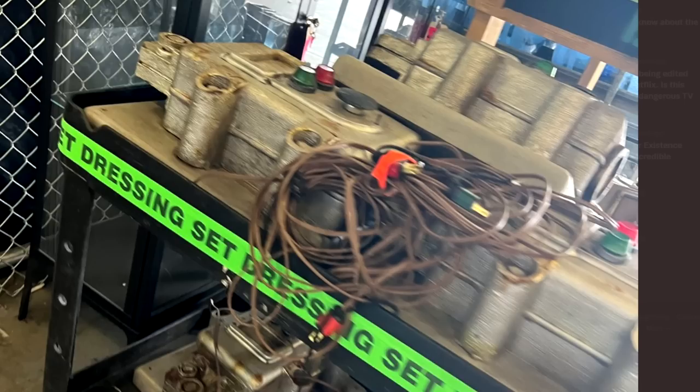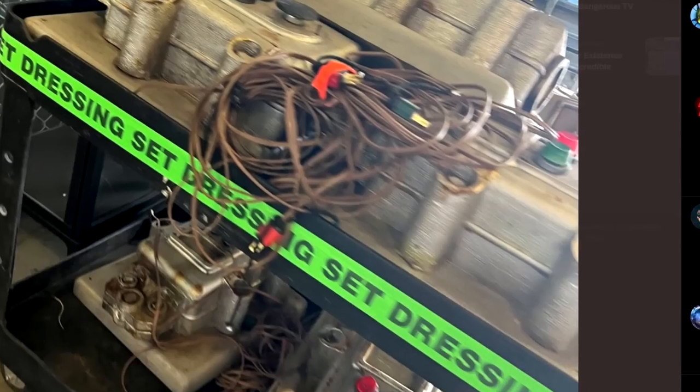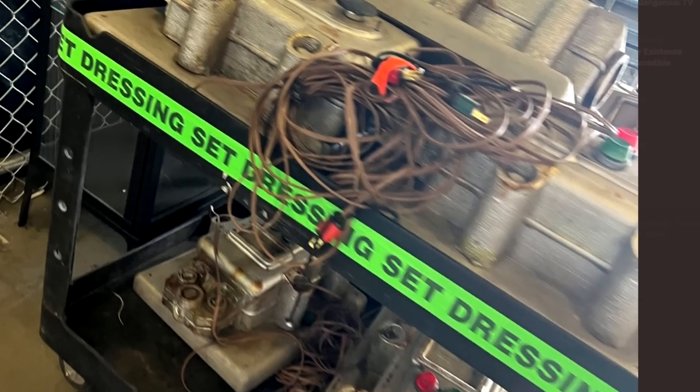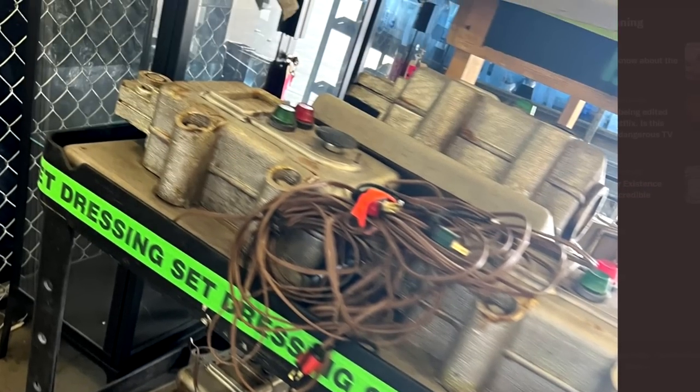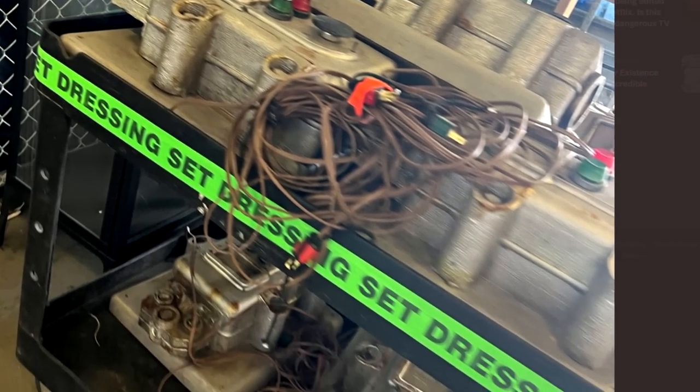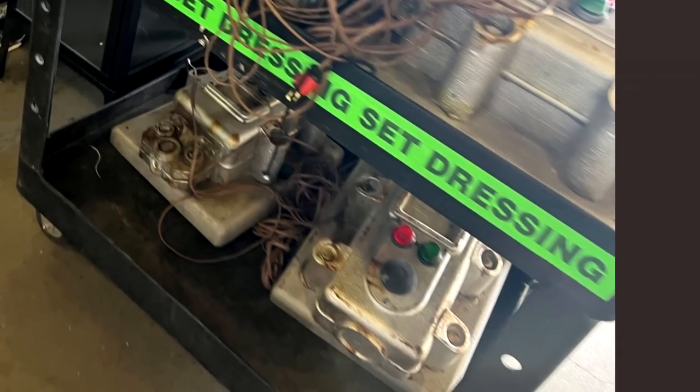We've got some set dressing elements here which look to be probably for a vault. Switches and lines and stuff like that — they look good. It's a quick blurry photo that someone's just quickly taken, but they look good. A little bit of rust and patina on them down here. Doesn't that look cool? They've done really well on some of this stuff — some of this looks great.